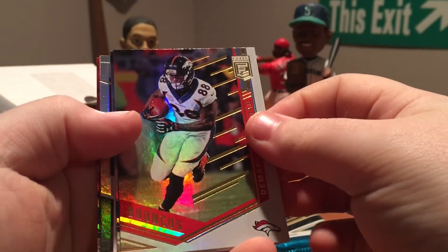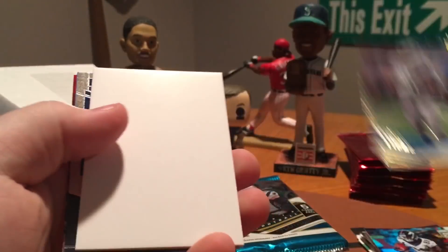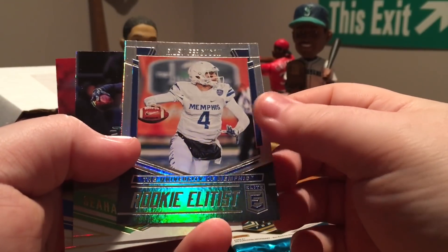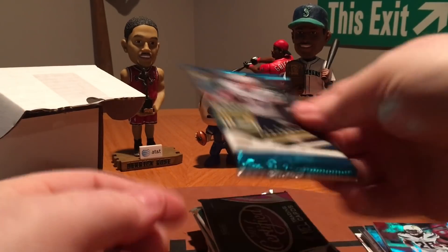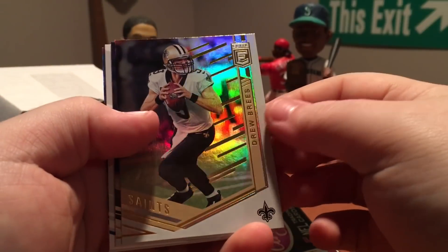Continuing through Elite: Thomas, Marvin Jones, Riley Ferguson, Doug Baldwin, and Melvin Gordon. Last pack of Elite — I think we have a hit here. Drew Brees in this one.